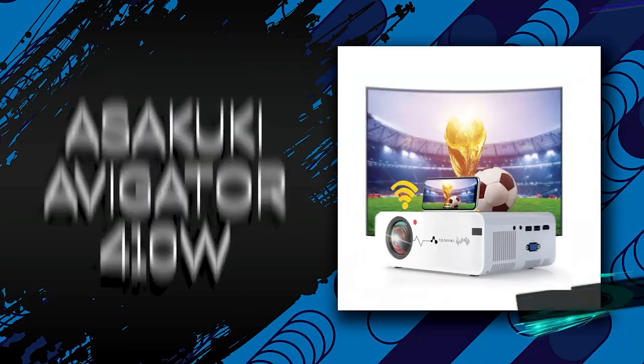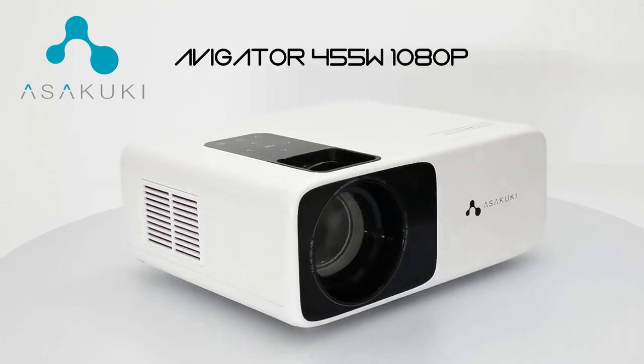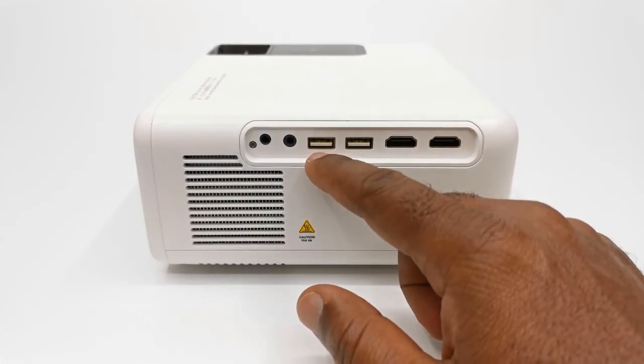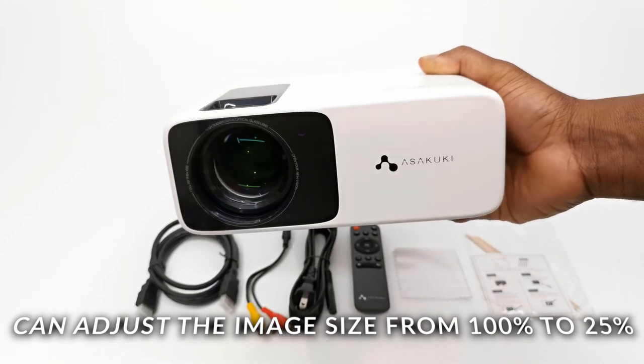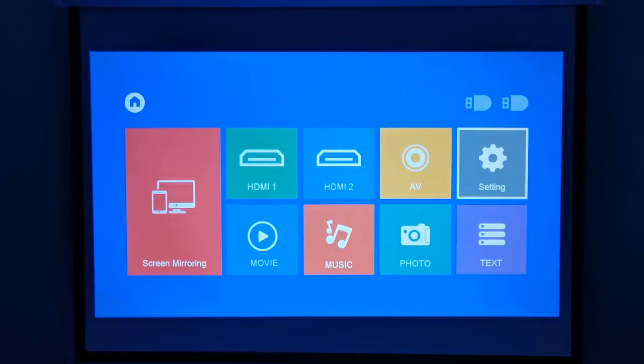Number 4 is the Asakuki Avigator 410W, which provides big screen visuals, incredible audio, and rich content packed inside a stunning design. It has a built-in stereo speaker so it provides both sound and sight that's cinema-like. You can adjust the screen to one quarter of the original size with the remote using the unique image quality engine technology.